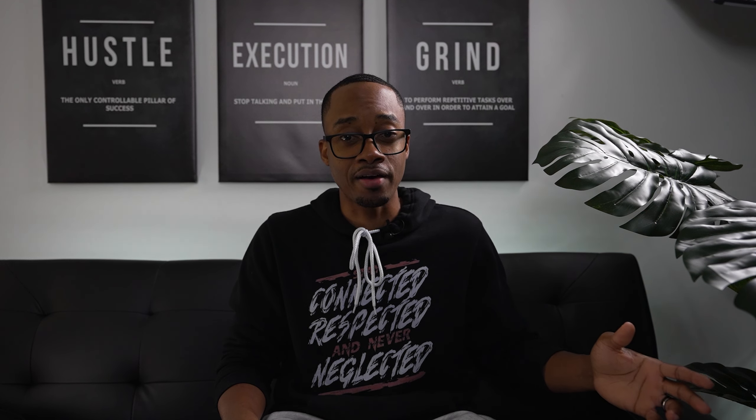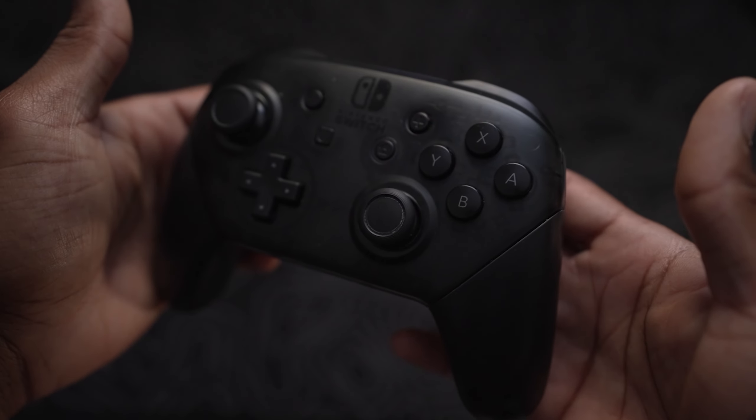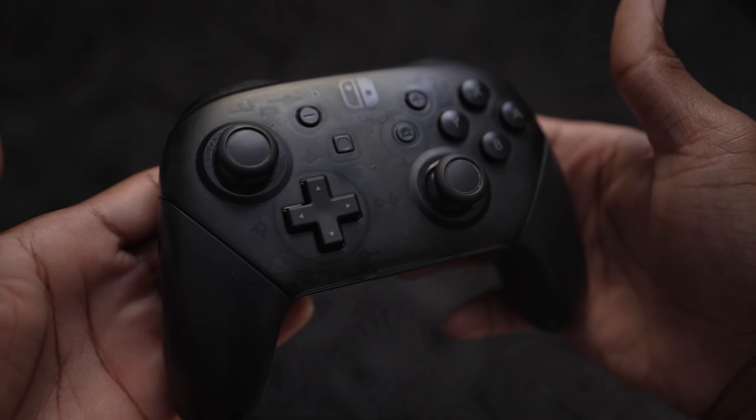Next we'll be talking about the DJI microphone. This microphone comes with a transmitter, two microphones, and some cell phone adapters. I use the microphone all the time, paired up with my Shure MV Live mic.